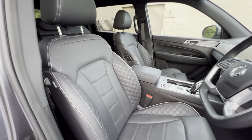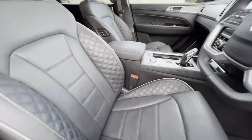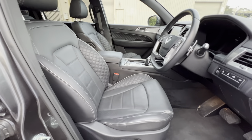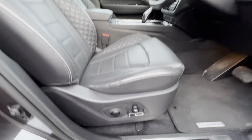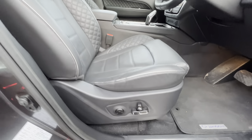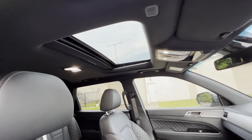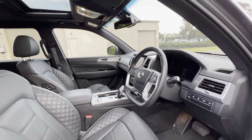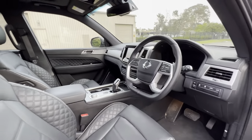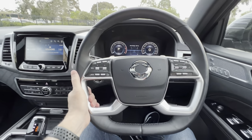The seats are really comfortable — there's nice diamond stitching down the sides, and the centre is perforated because the seats are heated and air-conditioned. Again, for $55,000 it absolutely blows your mind. You've got all the electric seat switches, the memory positions, and up there is a sunroof — unfortunately it's only a smaller size. It would have been nice to see a panoramic sunroof, though I'm sure that would have added to the price.